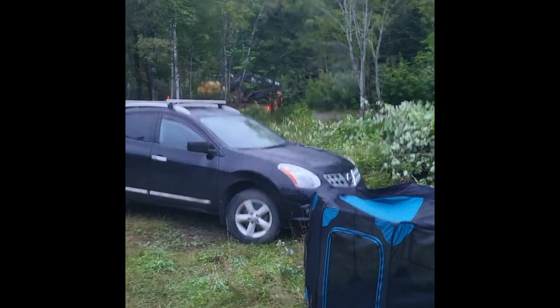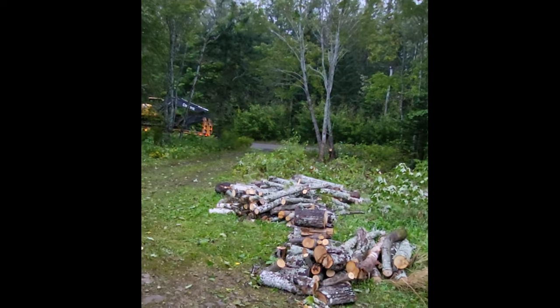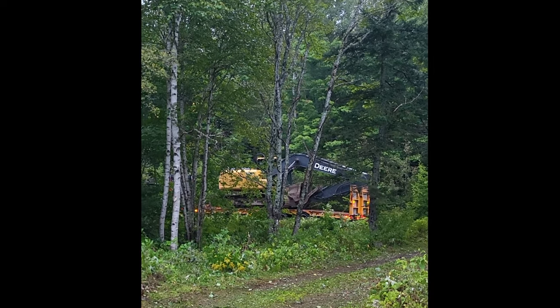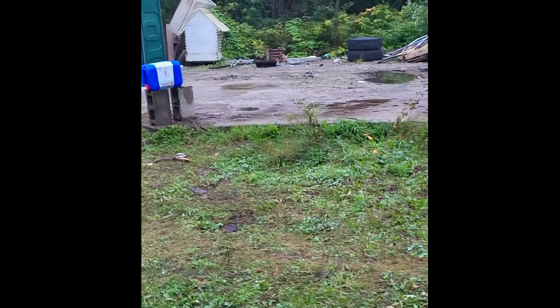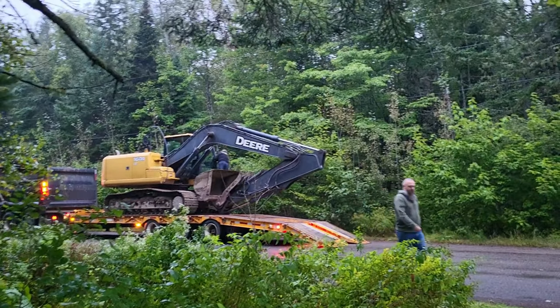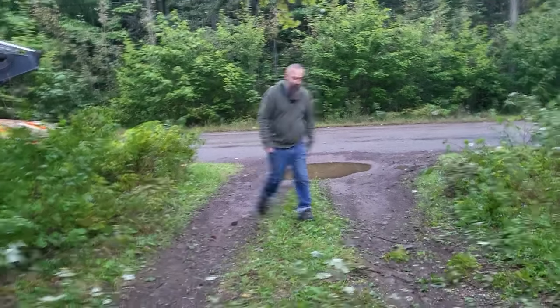Everyone's excited to see what that is — that's what's going to take down those trees. The cavalry has arrived. They're going to come in, clear out these trees at the front, and then proceed to scrub this whole area: get rid of all this junk, level it all out, do some grading, get rid of all the junk that's been dumped in the forest, and just make it nice and clean. So it begins.